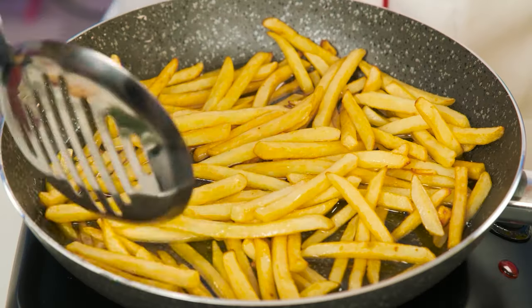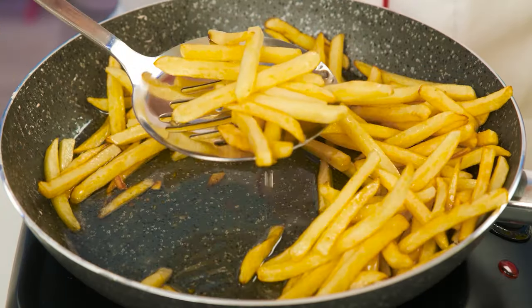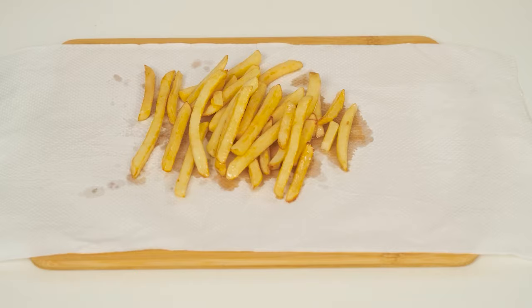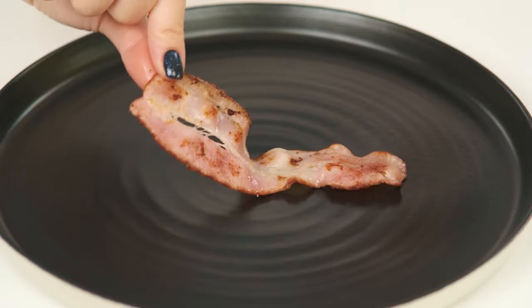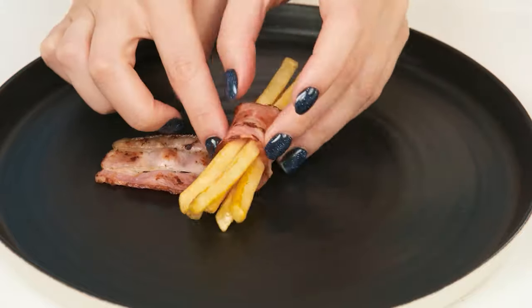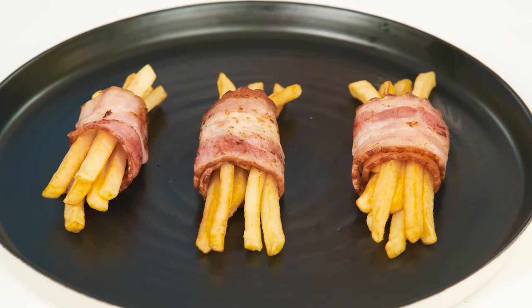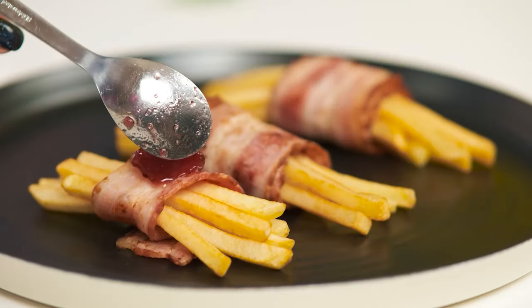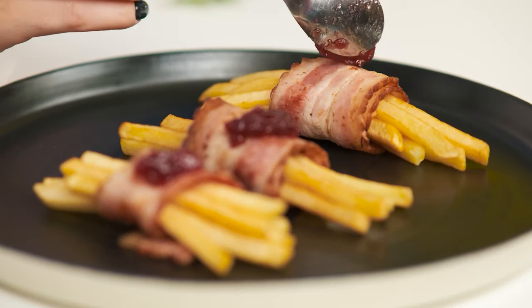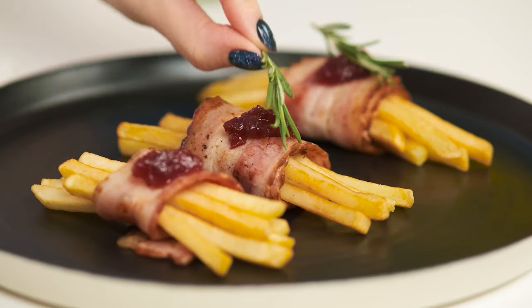How many calories are in this dish? I'll show you how it should be! We get rid of excess oil! Then we wrap the potatoes in a piece of fragrant bacon and twist the roll! Just like that! Add a drop of cranberry jam on top! And add some rosemary on top! The masterpiece is ready! Bingo!